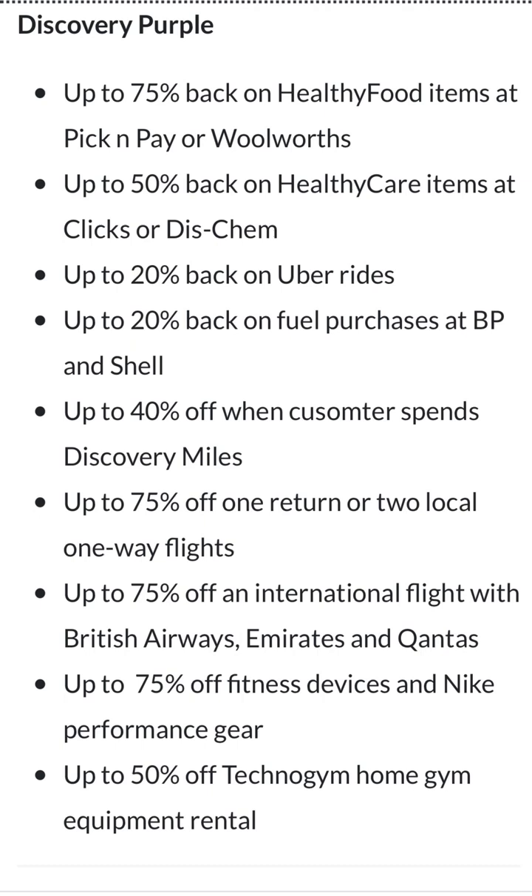Imagine seeing up to 50 percent back on healthcare items at Clicks or Dischem — but what if you don't shop near those two places? It's a bit fidgety. Then there's up to 20 percent back on Uber rides, which is better for people who live in good metros or students who use a lot of trips. And up to 20 percent back on fuel purchases at BP — FNB Pay offers a bit better than this.